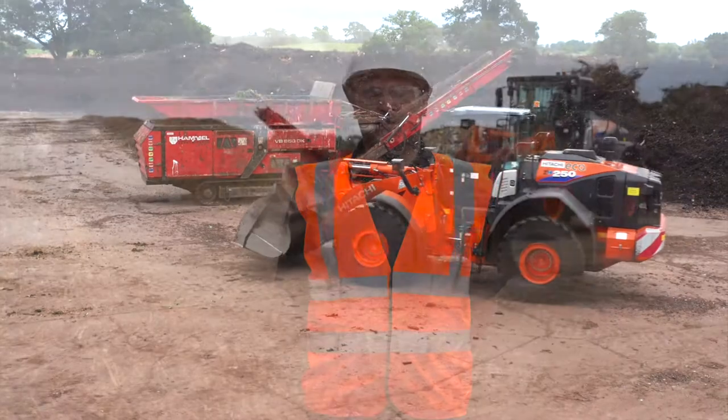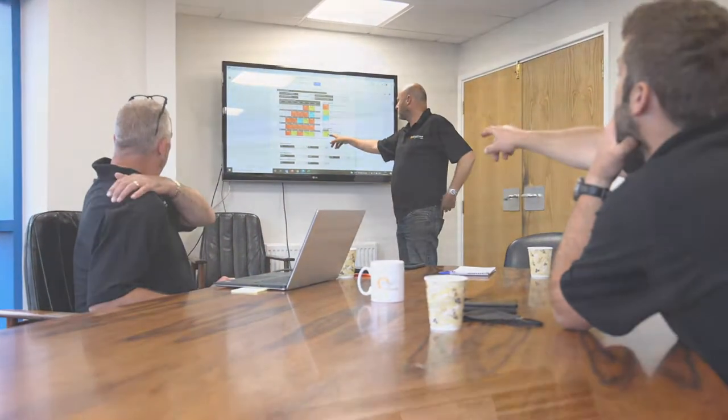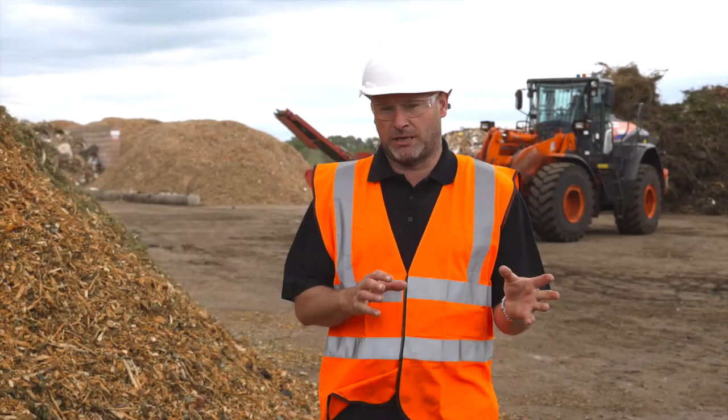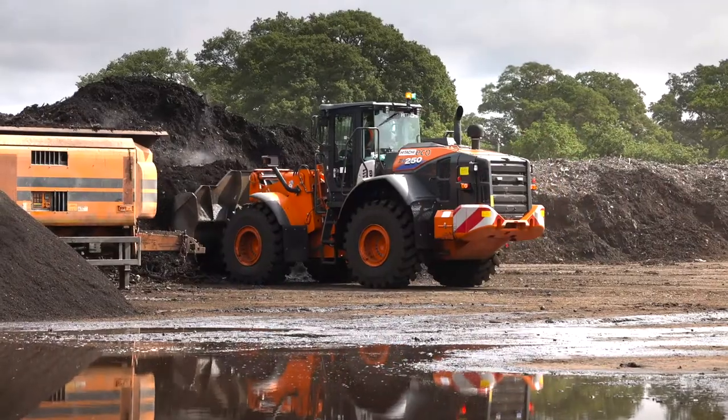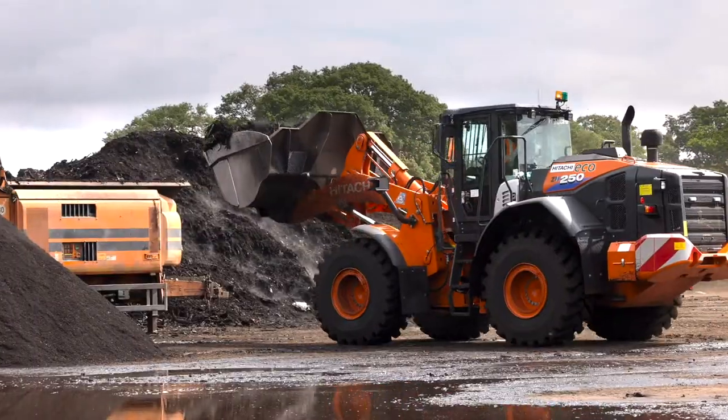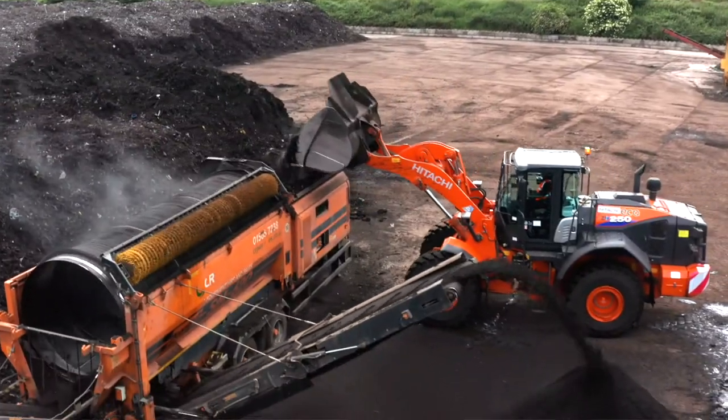One of the benefits of working with Attachi is their tremendous CONSIGHT system. Jack Moody Recycling uses the CONSIGHT data to evaluate how operators are using the equipment. When we're screening our finished products, we can evaluate how efficient that piece of equipment is working. We can compare and contrast across different sites using the same equipment and the same operation, giving us a tremendous amount of information and data to make our business more efficient.